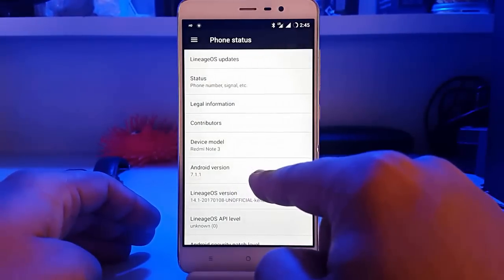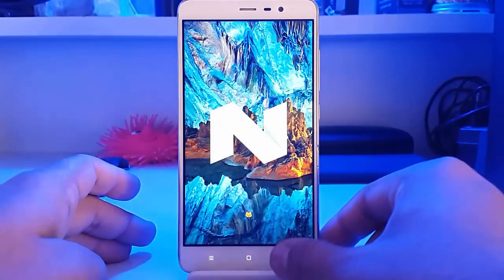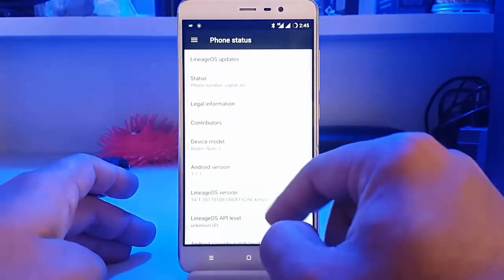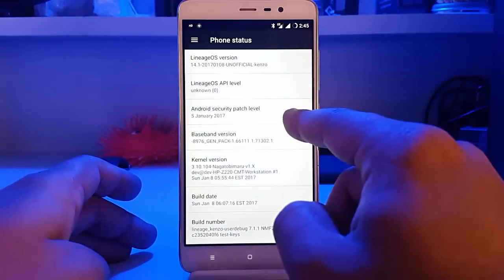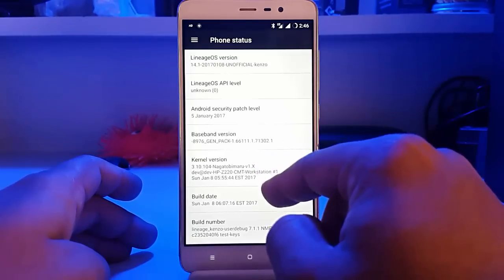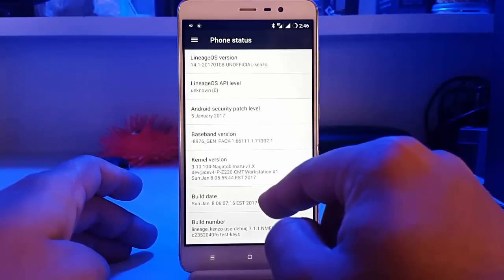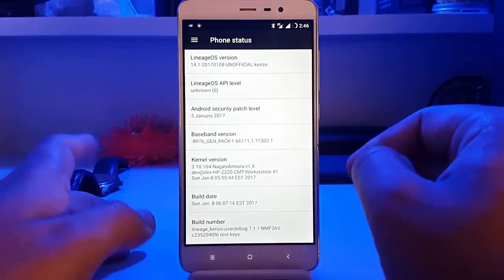As you can see, the Android version is 7.1.1 which is the latest OS. We are currently on the 8th January build, and the security patch has been updated to 5th January. This ROM is an unofficial build and comes with a custom kernel called Nagata.